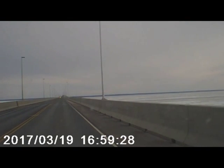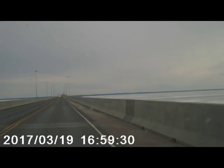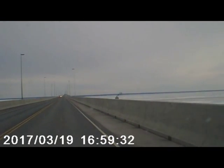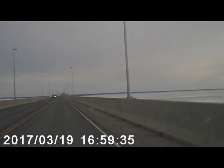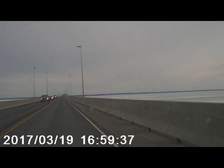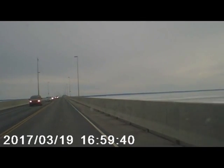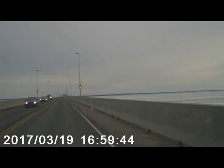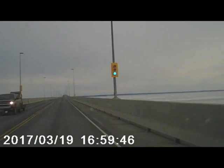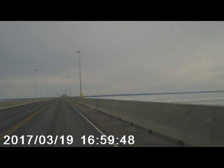You can see that the bridge is sort of serpentine — it doesn't go straight across, it has little curves in it. I forget how high it is at the highest span, but if somebody really wants to know, they can pull up Wikipedia and type in Confederation Bridge and find out.